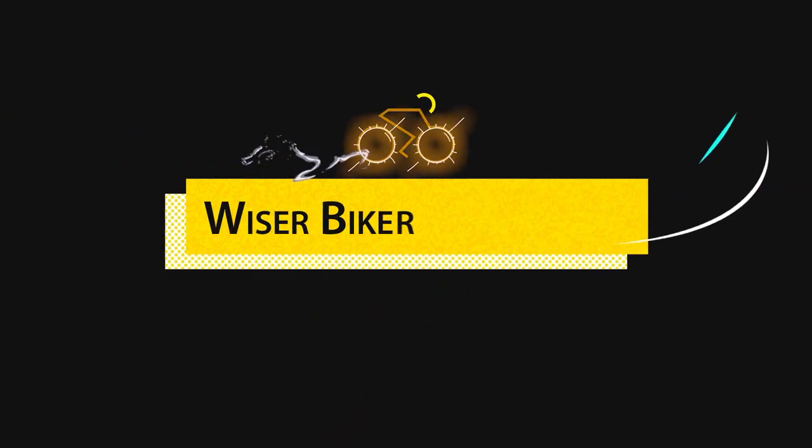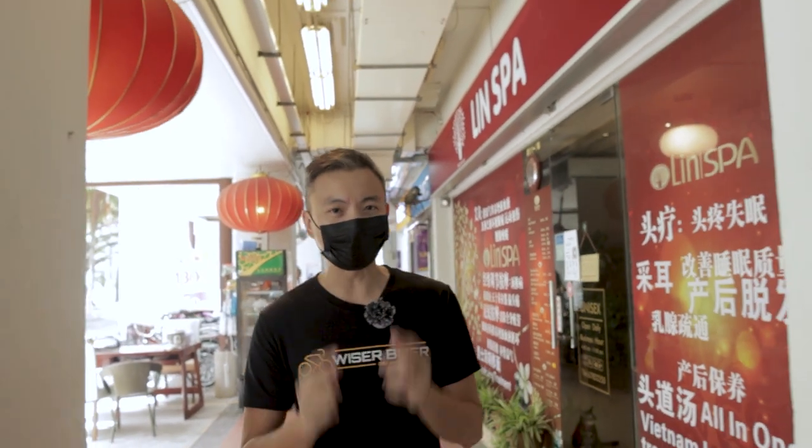Hi guys, I'm Di Hua from Weiser Biker and today we're going to do a bike tour. I'm going to show you a local bike shop in the east of Singapore. This bike shop has been around for quite some time — I remember when I was a kid, about 10 years old, it was already around. So 20-plus years and it's still going strong. Most of you will already guess which shop that is — it is Tay Cycle. Tay Cycle actually carries Giant bicycles; they are the authorized retailer of Giant bicycles.